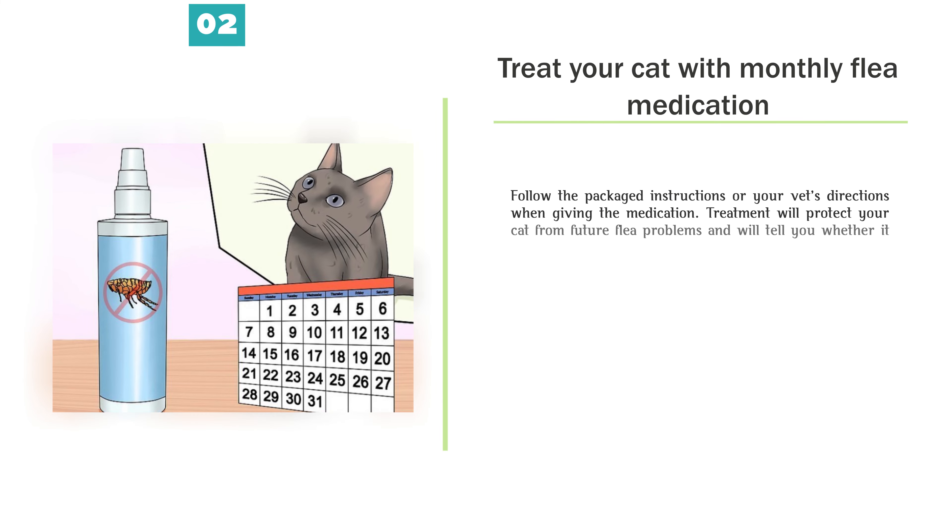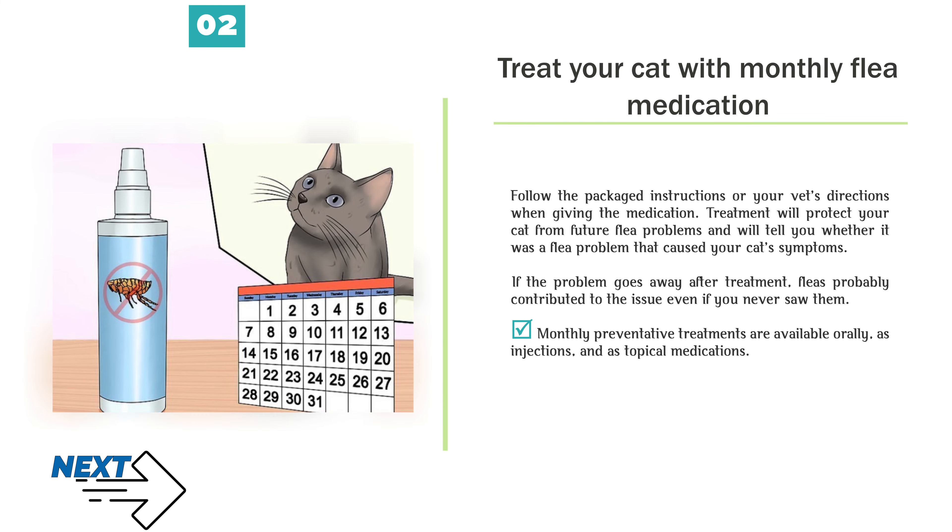Treat your cat with monthly flea medication. Follow the packaged instructions or your vet's directions when giving the medication. Treatment will protect your cat from future flea problems and will tell you whether it was a flea problem that caused your cat's symptoms. If the problem goes away after treatment, fleas probably contributed to the issue even if you never saw them. Monthly preventative treatments are available orally, as injections, and as topical medications.